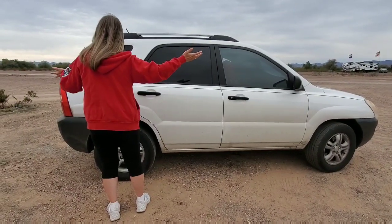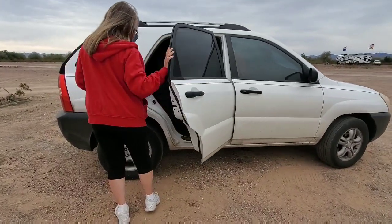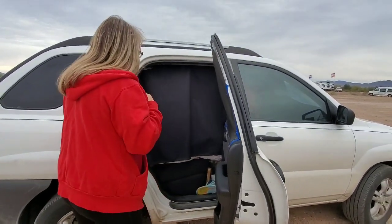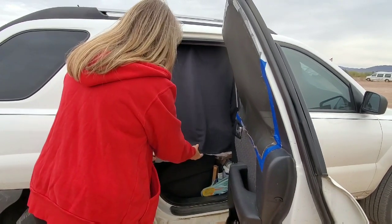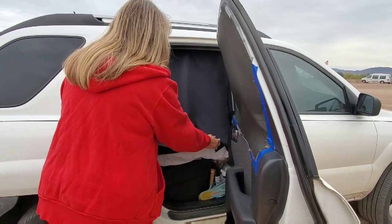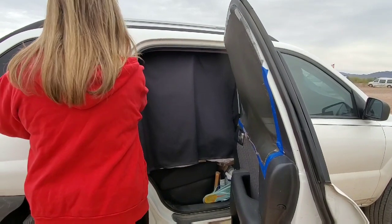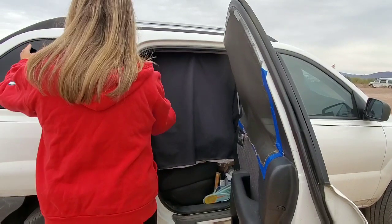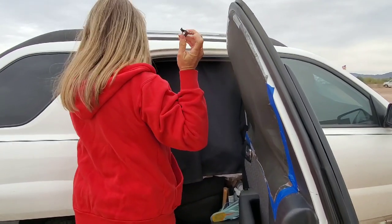We're out here in the desert, it's dirty — we all have dirty vehicles. So this is actually my front door. You can't see in there at all, because this is a black matte-finish drape. I bought this material at Walmart. I made a curtain that goes all the way around from here, behind the driver's seat, and around the whole other side. It is clipped on with simply these little clips.